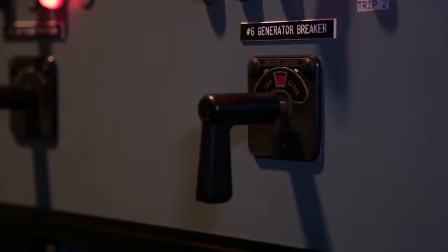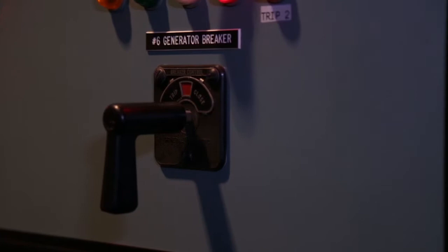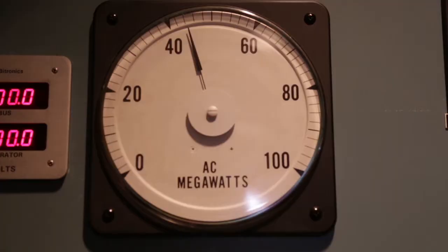Unit 6 came online when I turned that pistol grip to the closed position. It closed Unit 6's generator breaker and allowed electricity to flow from this power plant out to the community. When we synchronized for the first time, it was awesome. I had the plant manager clap his hands behind me — it scared me a little bit when I turned that breaker on. It was this plant coming back into existence for all of us. It was a tremendous feeling.